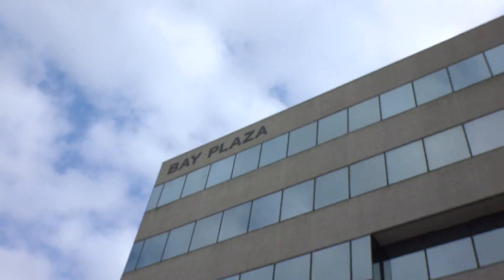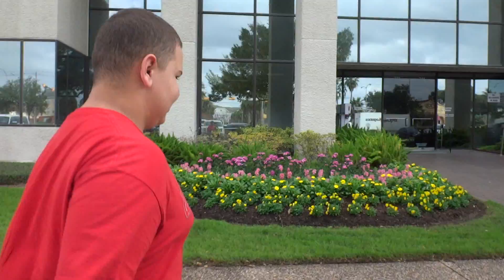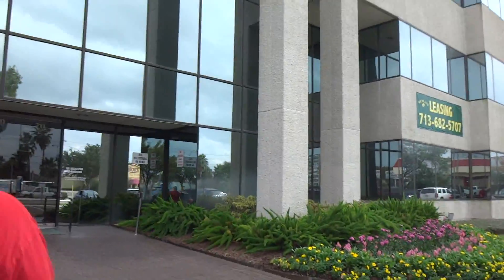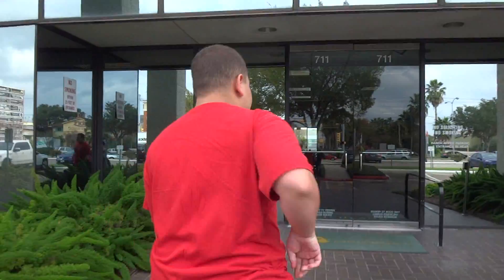Alright, we got Alex McFerrin and here we are at Bay Plaza. What do we have in there, Alex? We have Dover. We're gonna have a Dover experience, also known as a Dover delight. That's what Nicholas calls it.